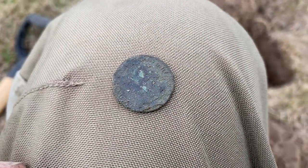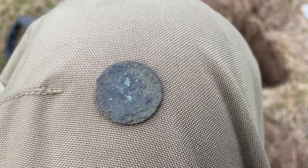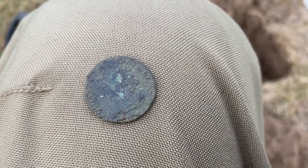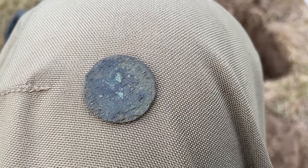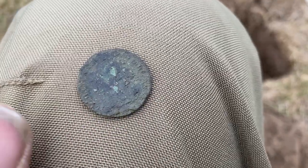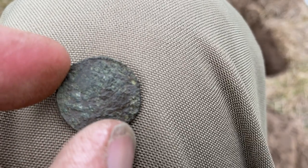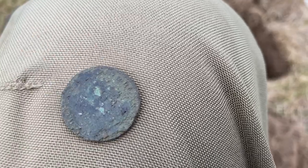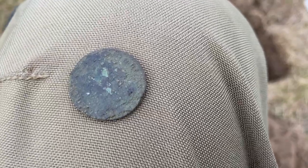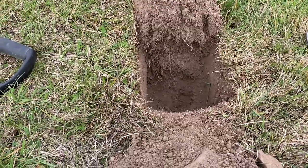If I didn't know any better, I would say that was potentially a George IV farthing. So 1822 to 1827 — you can see his ear, his hair, he's facing the opposite way to George III, and the back is toasted. But that's what I'm going to say it is. I'm happy enough with the George IV farthing.